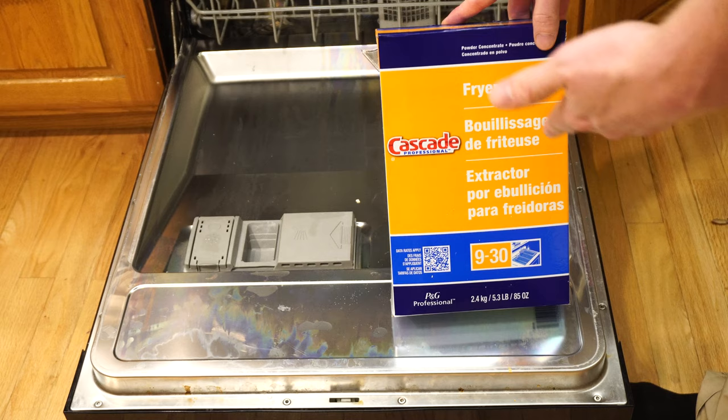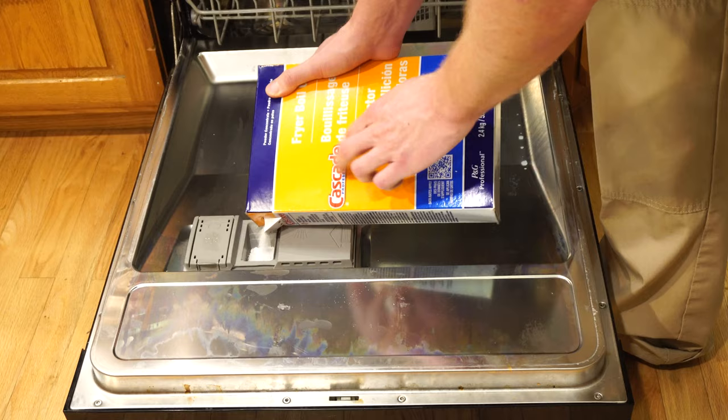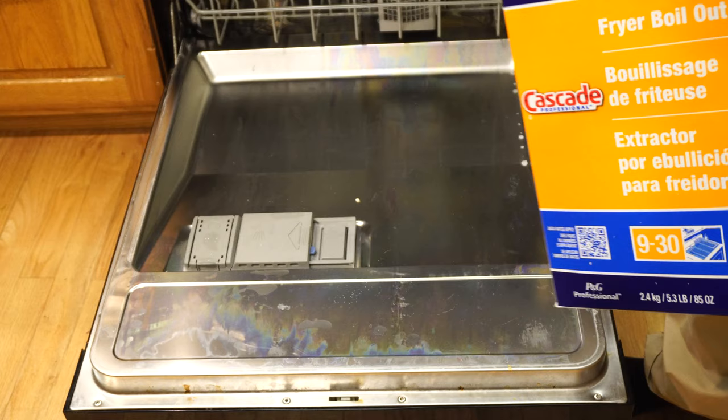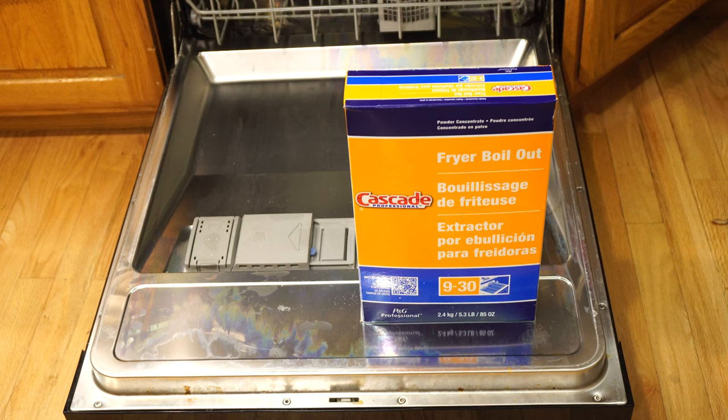That being said, this works really well. So we're going to put some of this in here. My dishwasher is actually old enough — even though it's a 2008 — it's marked for powder detergent. Now, anybody who's older than a millennial or knows the smell of phosphated detergent, this will bring back memories of what detergent used to smell like. The cool thing is, when the dishes are done, they don't have a detergent smell to them, which is really nice. There's really no odor, no taste or anything.